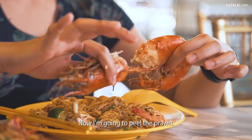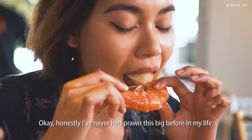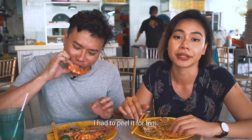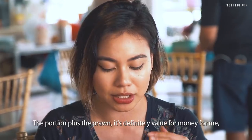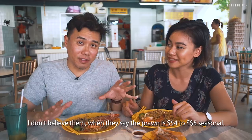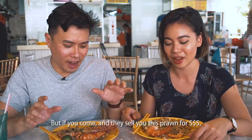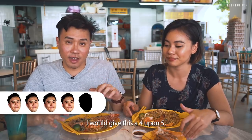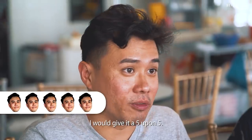Now I'm going to peel the prawn. It's like the best hug. Honestly, I've never had a prawn this big before in my life — really springy. I would give it a 5 upon 5. The portion plus the prawn, it's definitely value for money for me and it's really delicious. I don't believe them when they say the prawn is $4 to $5 seasonal, but if you come and they sell you this prawn for $5, that would be an incredible deal. I would give it a 4 upon 5, but if it is what they said, a 5 upon 5. Let's go to the next place.